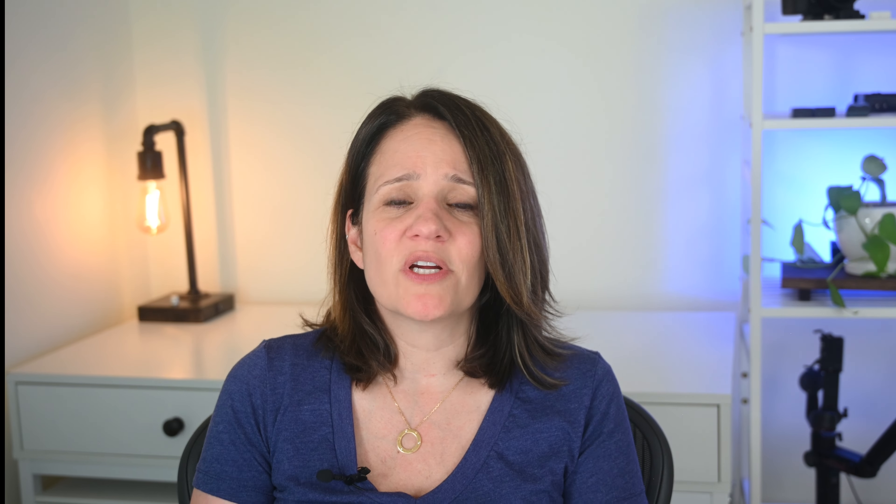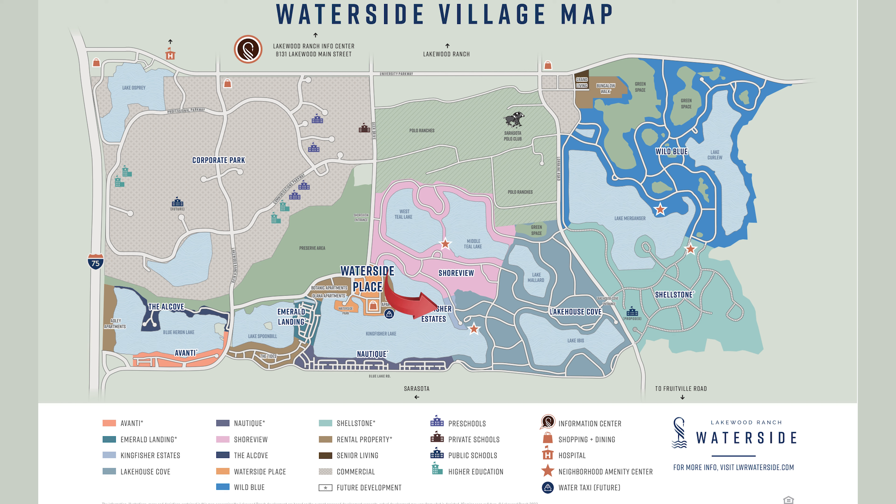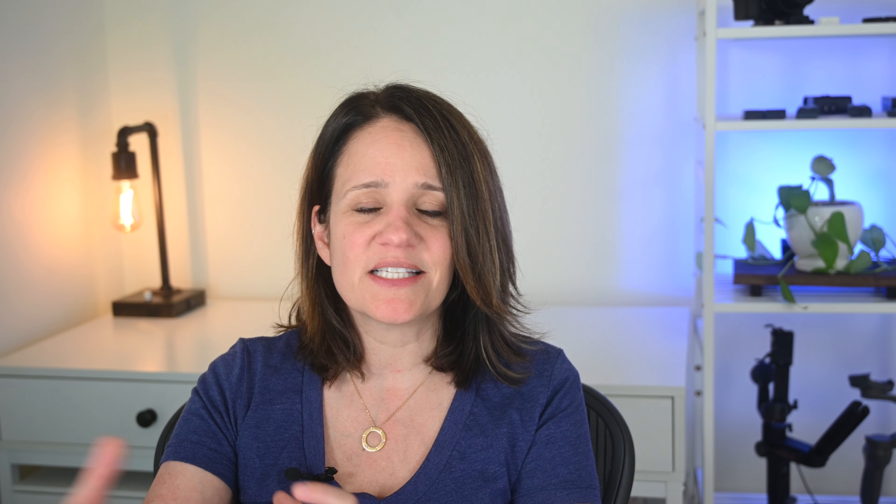At the center is Waterside Place. People living in Waterside will have a water taxi that can take them from their community to Downtown Waterside. Once completely built out, there will be 10 different communities in Waterside, with the newest one coming soon called Shellstone, a Homes by Towne community. Right now the communities are: Avanti, Emerald Landing, Kingfisher Estates, Lakehouse Cove, Nautique, Shoreview, the Alcove, the Tides, and Wild Blue — each in a different stage of build-out.